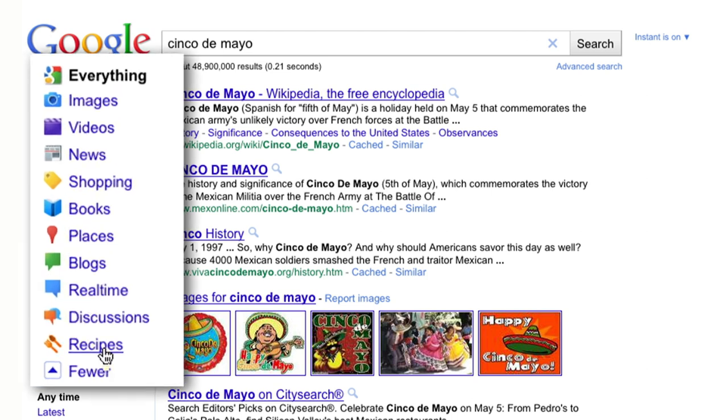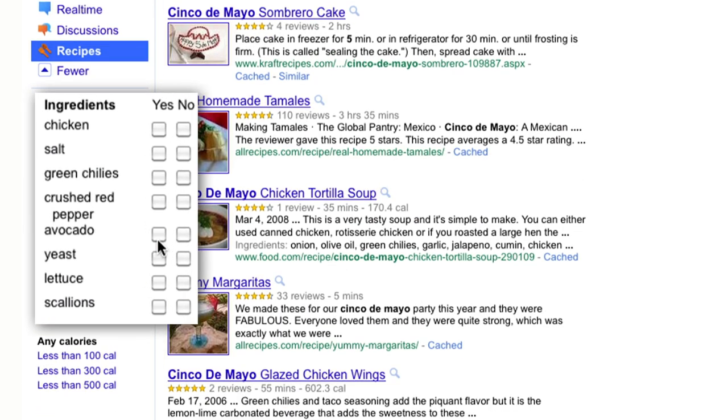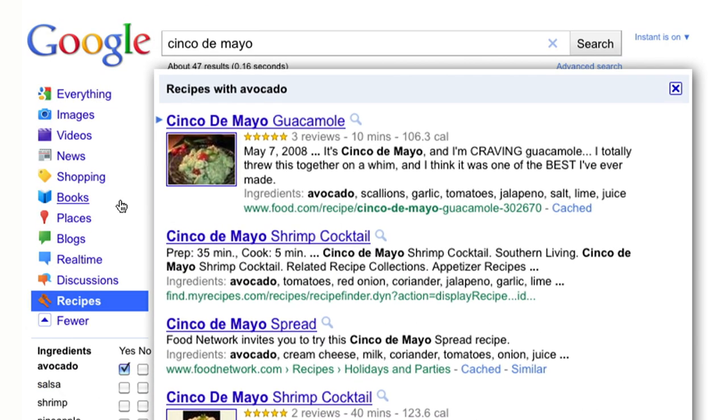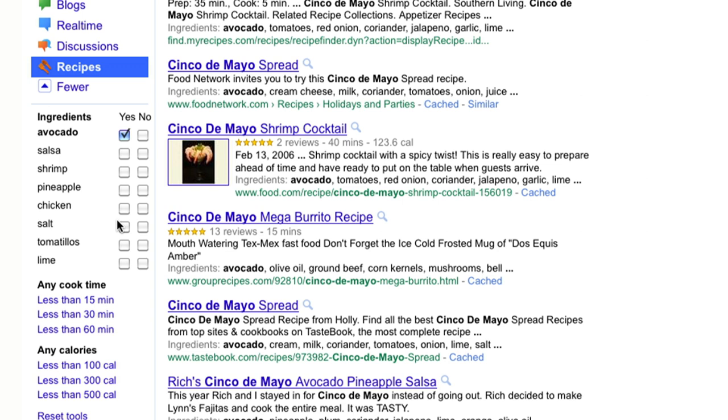With this new search feature, you can further slice and dice your results. One way you can refine your results is by ingredient. For example, you can click yes on chicken or avocado to see only recipes with those ingredients. The ingredient list updates dynamically based on what you search for.